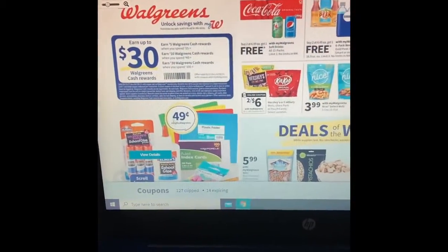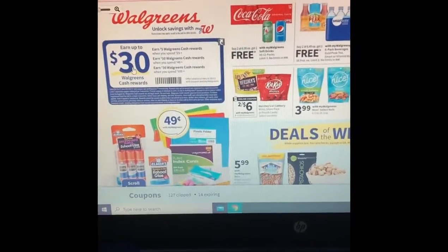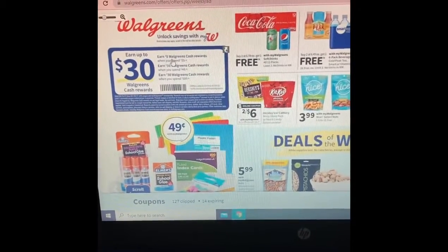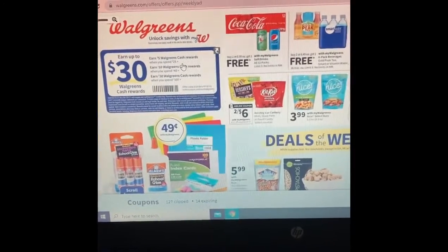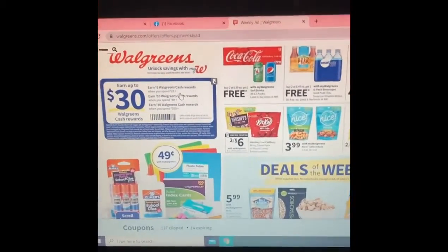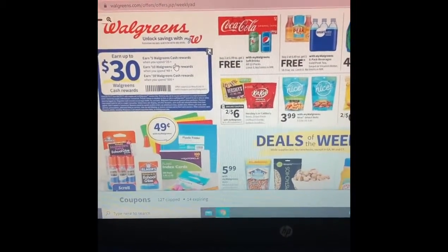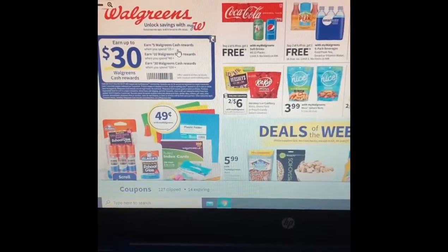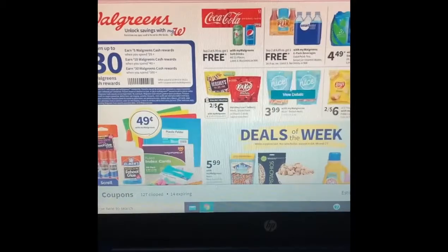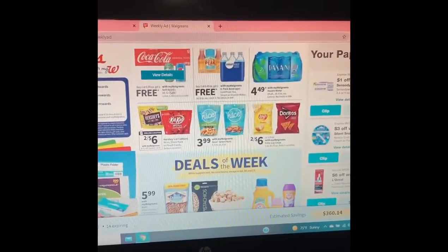I've brought up the Walgreens website and you can see there's a promotion where you can earn up to thirty dollars if you spend a hundred, or earn five dollars if you spend twenty. I'm actually going to try to spend this time around, not earn. I think I might have already gotten that deal this week, and that's why my total is thirty dollars on my Walgreens Cash.